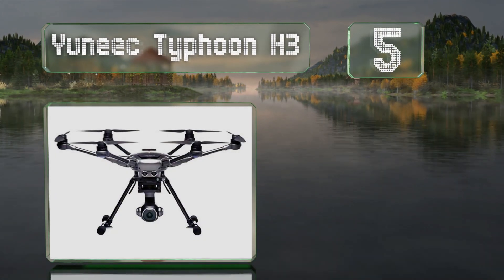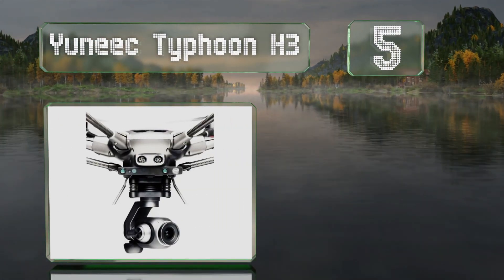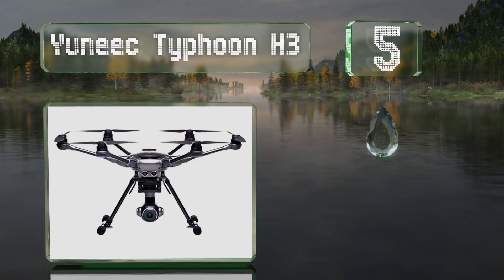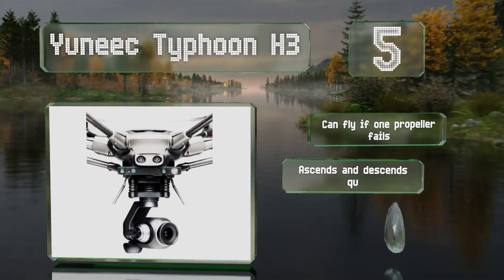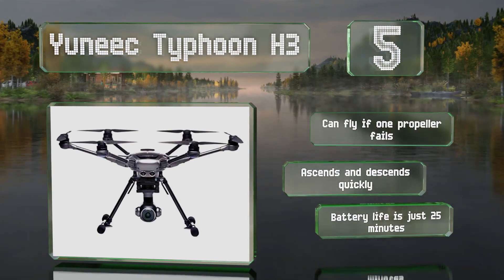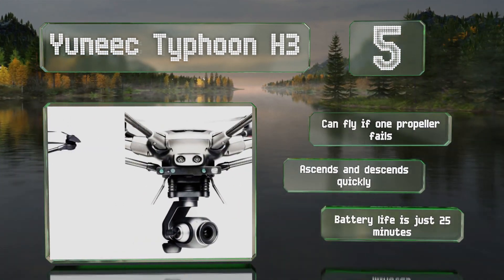Halfway up our list at number five, thanks to a six-rotor design, the unique Typhoon H3 proves very stable in windy conditions. Developed in conjunction with Leica with photographers in mind, it features a one-inch CMOS sensor that enables it to take high-contrast, high-resolution images and videos. It can fly if one of its propellers fail, and it ascends and descends quickly. Its battery life is about 25 minutes.